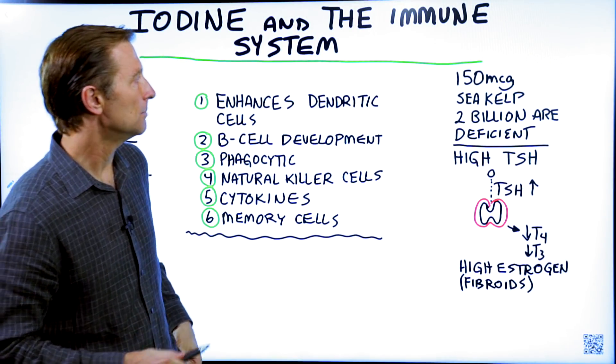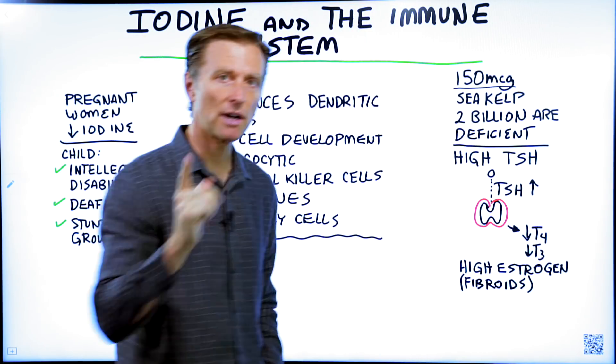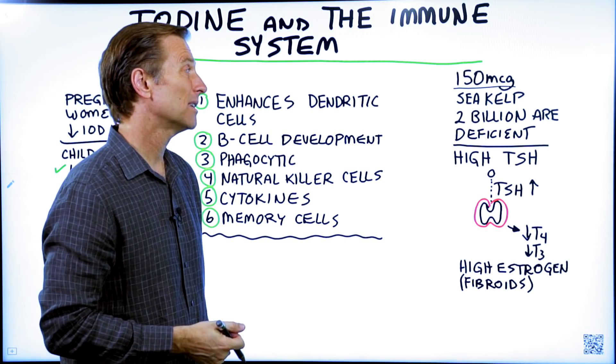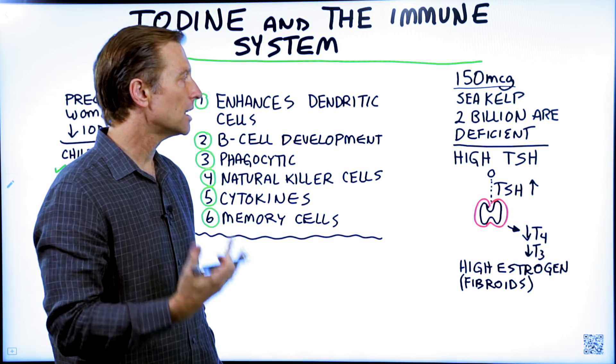Let's just start with the basics. You need about 150 micrograms — not milligrams — per day as far as the RDAs. There's a lot of people that are deficient. I'm talking like 2 billion people on the planet.